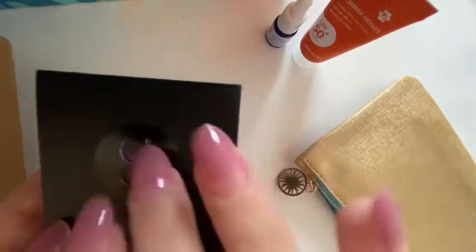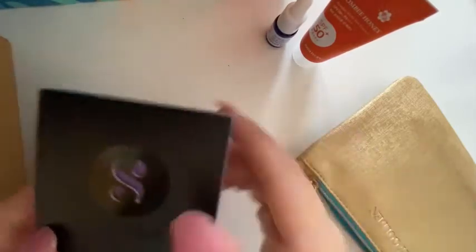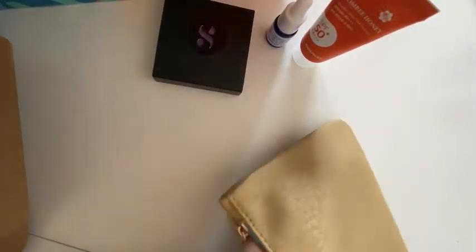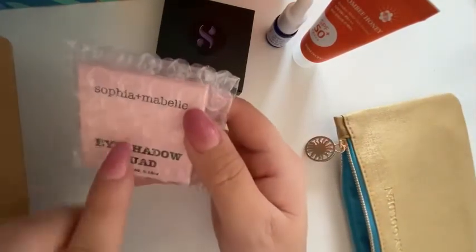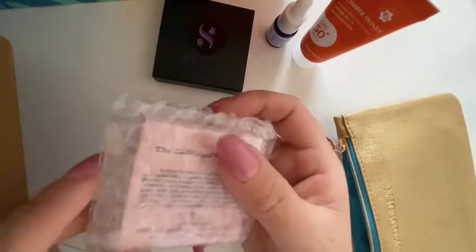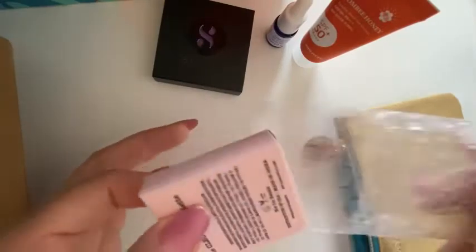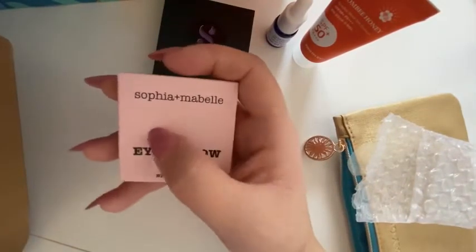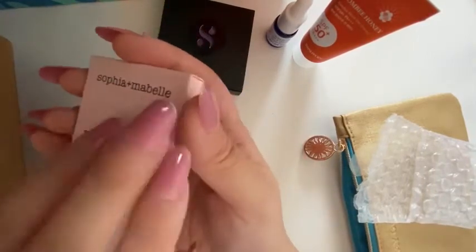I have so many highlighters because I barely use them, especially this past year where I haven't been out much. This one is from Iscuad — Sofia and Maple. Of course it's pink — I love pink and purples, you guys already know that.